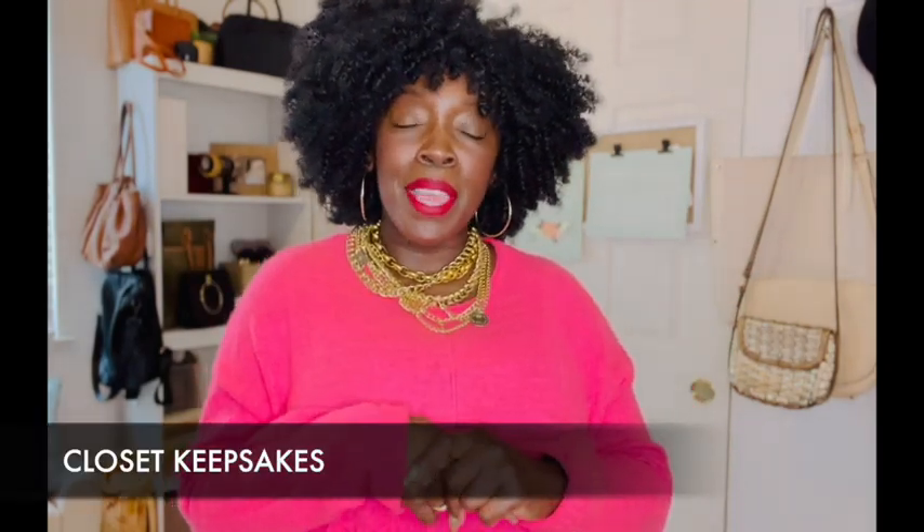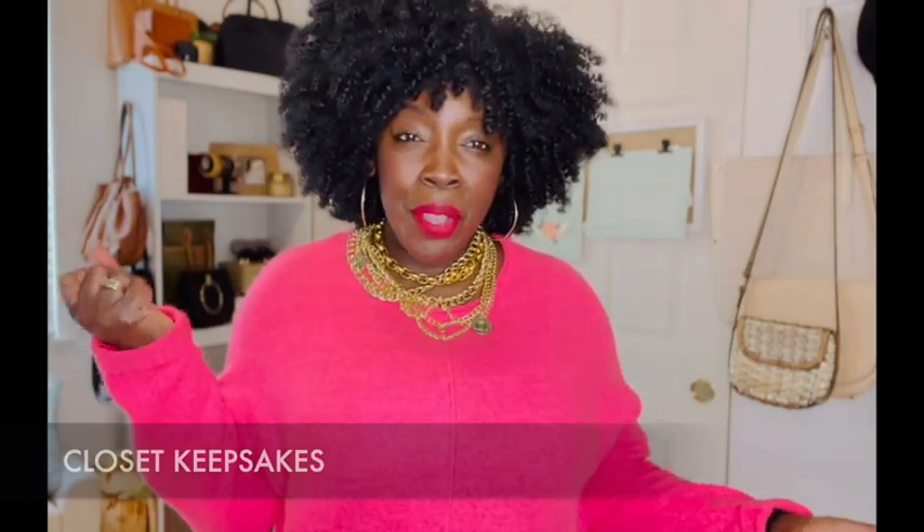Hey CK friends, this is Kay from Closet Keepsakes and I am here with a quick trendy thrift video for you all today. We got to say hello to all our CK friends along with all our new friends. This is a channel for thrift styling and fashion with a little bit of affordable fashion sprinkled in there too.